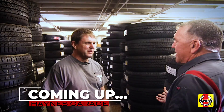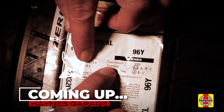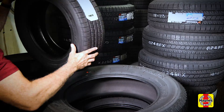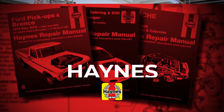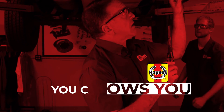Coming up on Haynes Garage: Tires 101 — everything you need to know to make a well-informed tire purchase. In our four-part series, we will go inside the numbers, make sense of speed ratings, identify performance and value options, and discuss proper care and maintenance for long tire life. With Haynes Repair Manuals, you can do it. Haynes shows you how.